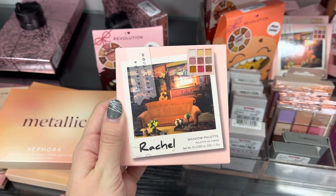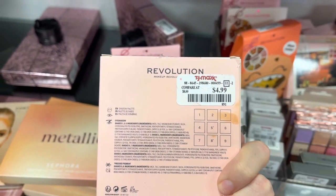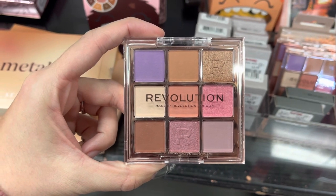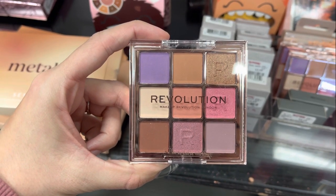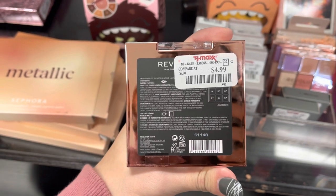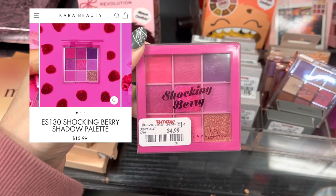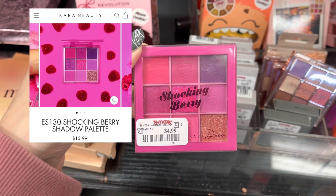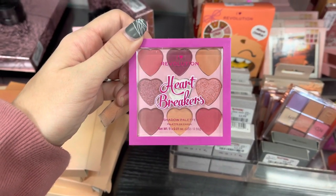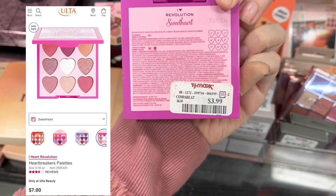Next, we do have some Makeup Revolution — this is the Friends Collab Palette. It does retail for around $15, but it was only $4.99 at TJ Maxx. And yes, now we are switching over to TJ Maxx. We also have another Makeup Revolution Palette — I'm not entirely sure what it's called, but it was only $4.99 and it had really pretty shades. Now, we do have some Cara Beauty — this is the Shocking Berry, which retails for around $15.99 but was only $4.99 here at TJ Maxx, a really good deal. Those eyeshadows always look really pigmented. We also have the Makeup Revolution Heartbreakers Palette — it was $7 at Ulta but only $3.99 here at TJ Maxx.